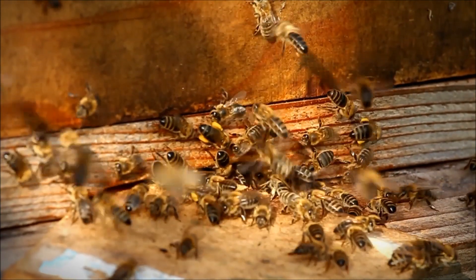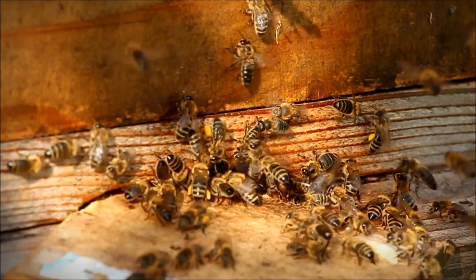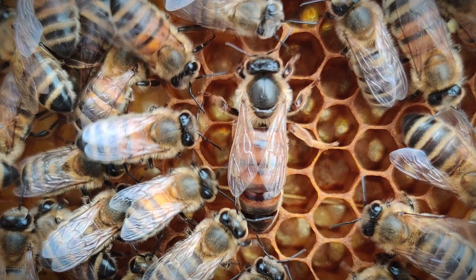Bee colonies have one queen, hundreds of male bees or drones and thousands of females or workers. The queen honey bee is about twice the length of a worker.